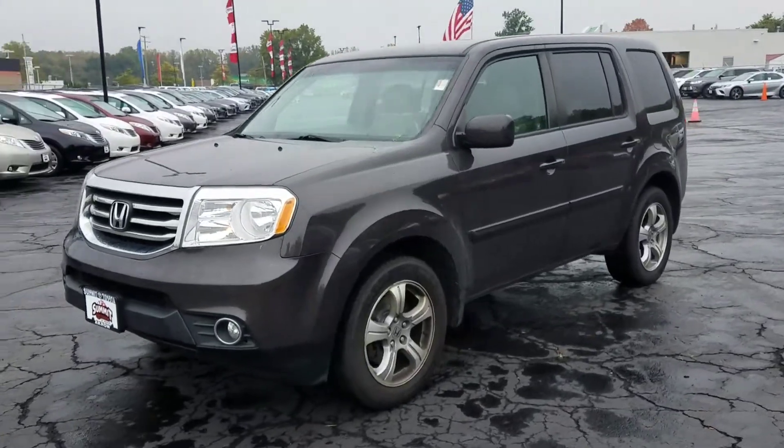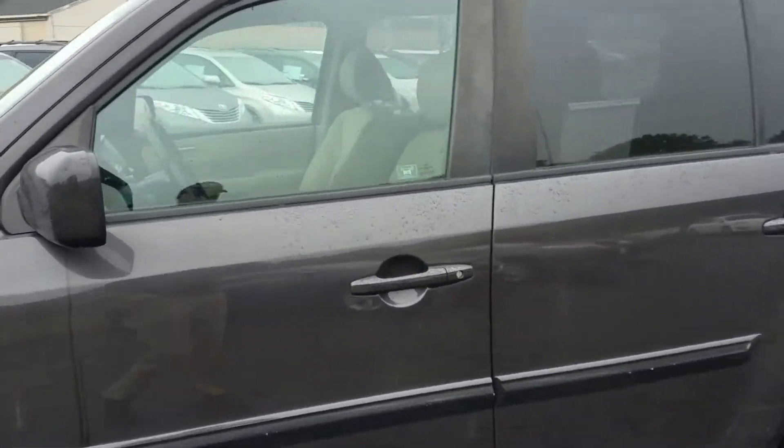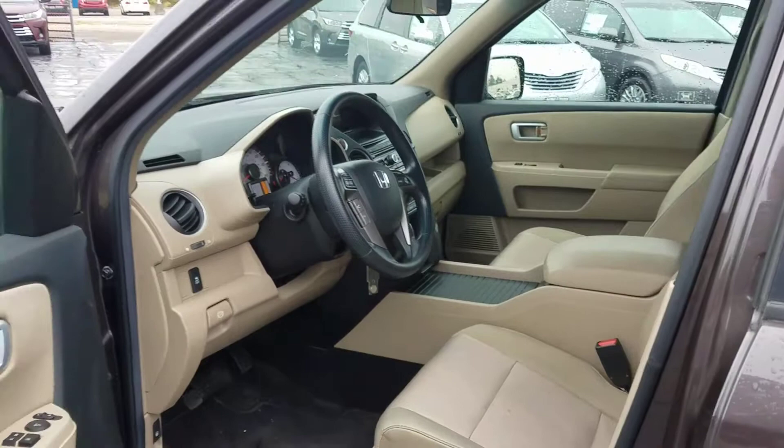Here we have a 2012 Honda Pilot with 83,000 miles on the odometer. We just took this vehicle in on trade. It hasn't even been to the detail shop yet, and as you can see, it was very well-kept.